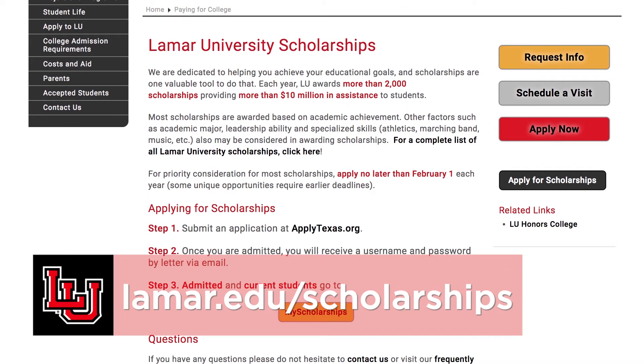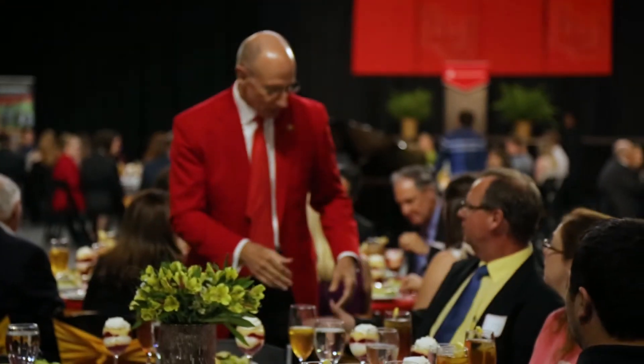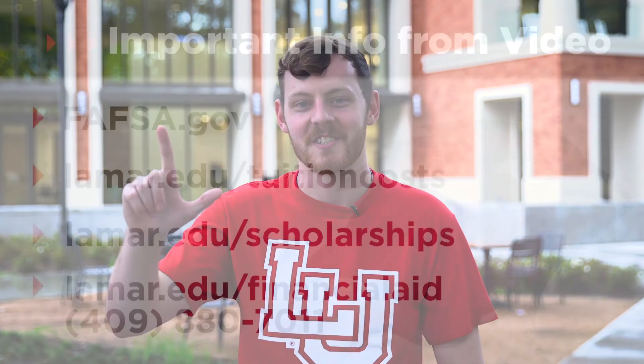If you receive a scholarship from Lamar University, you will receive an email letting you know you've been awarded a scholarship with the exact steps you need to take to accept it. We'll also send you information about your donor — how the scholarship was set up and why. We want to make sure to give you that knowledge anytime you're awarded a scholarship. Good luck, and I can't wait to see you at Lamar University.